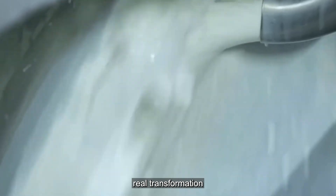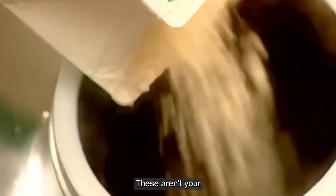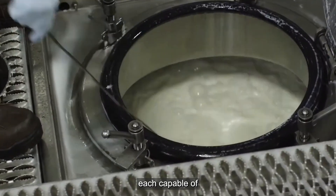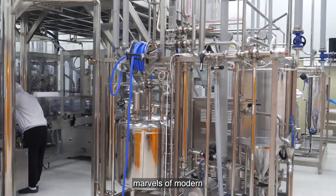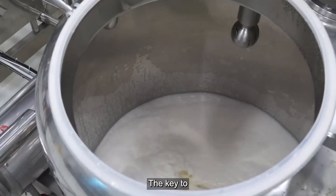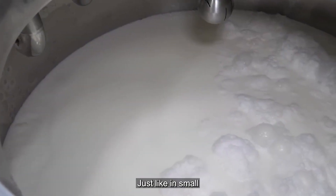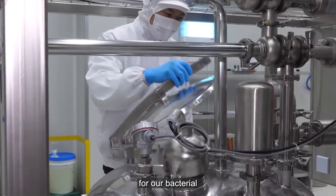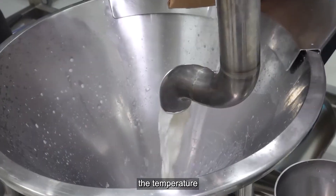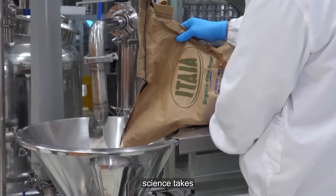At the heart of the production line are the fermentation tanks — massive, gleaming stainless steel vessels each capable of holding thousands of gallons of soon-to-be yogurt. These industrial-scale tanks are marvels of modern engineering, designed to mimic traditional yogurt-making but on a massive scale. Equipped with advanced heating and cooling systems that can adjust temperature within a fraction of a degree, they maintain the precise environment our bacterial cultures need.